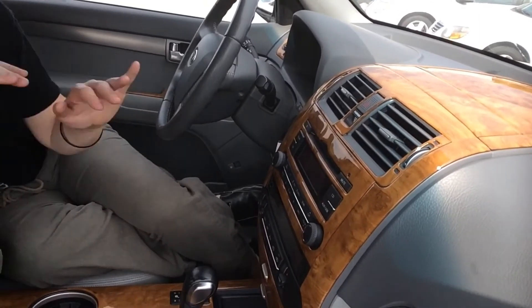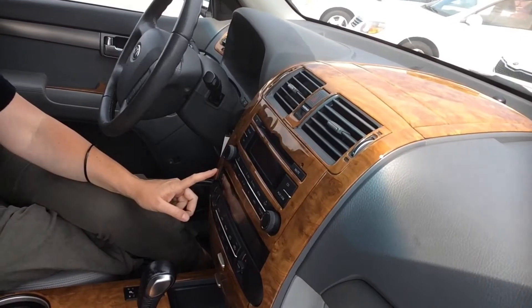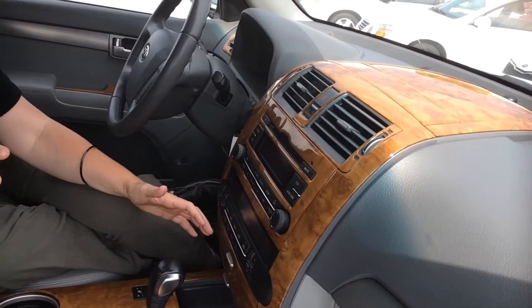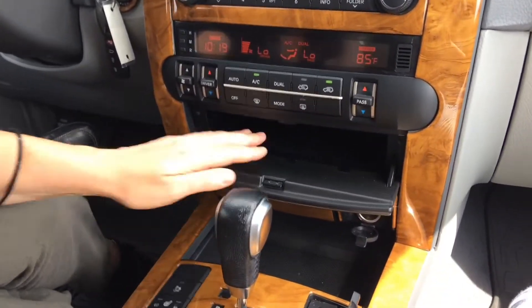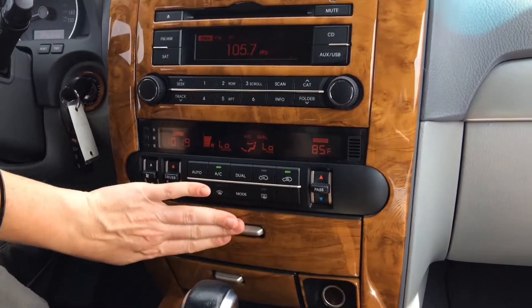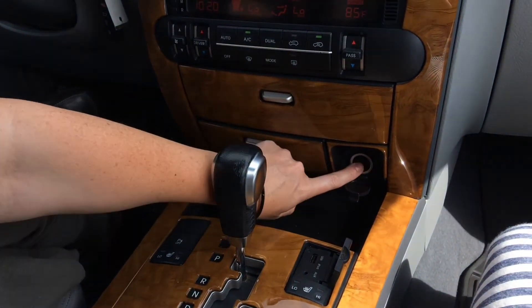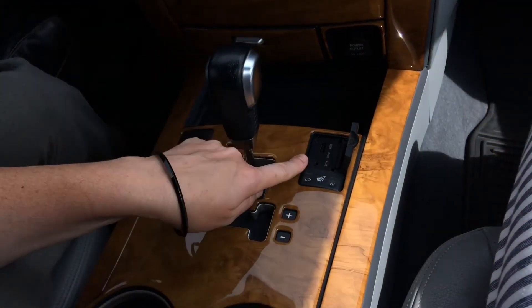Alright, so you've got your CD player. And you guys can see how pretty this is. You've got all your traditional controls. You've got cubbies everywhere — I'm in love with this thing. Your charger here, you've got your USB and your auxiliary port here.